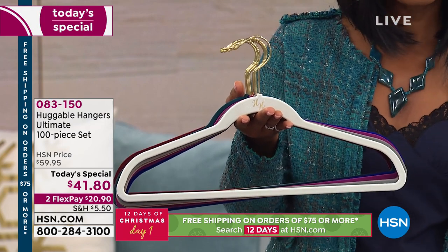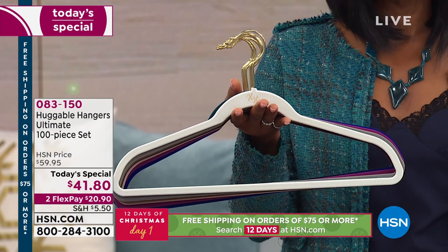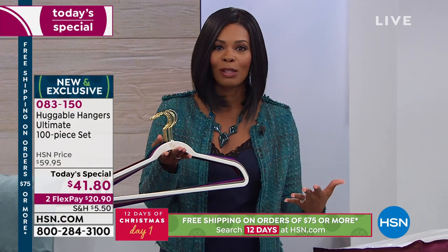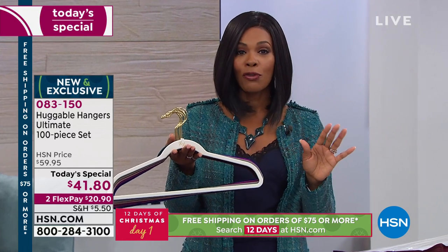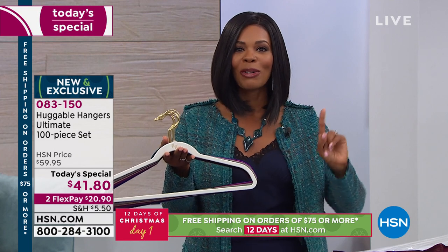Huggable Hangers is the most searched item on HSN.com, and that's saying a lot because we have tens of thousands of items there. The 100-piece set is the lowest per-piece price we have ever done in 16 years of Huggable Hangers. You can shop online, call us, or ask questions on Facebook, and we want to know what your favorite Huggable Hanger color is.